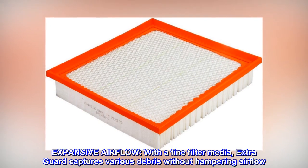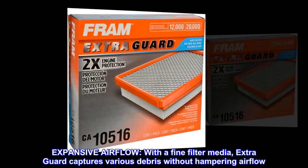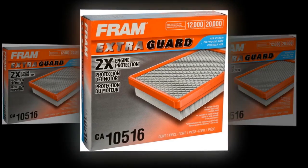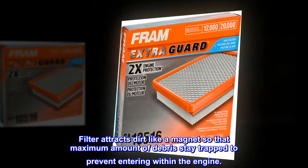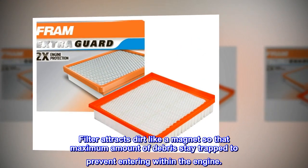Expansive Airflow. With a fine filter media, Extra Guard captures various debris without hampering airflow. The filter attracts dirt like a magnet so that the maximum amount of debris stays trapped to prevent entering within the engine.